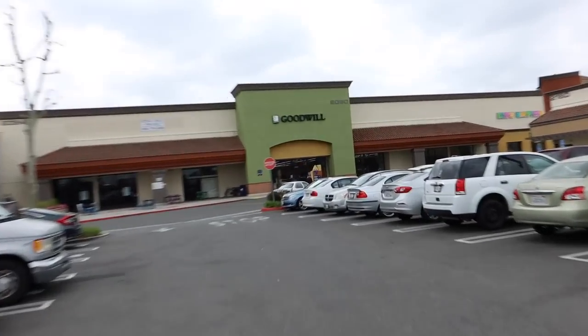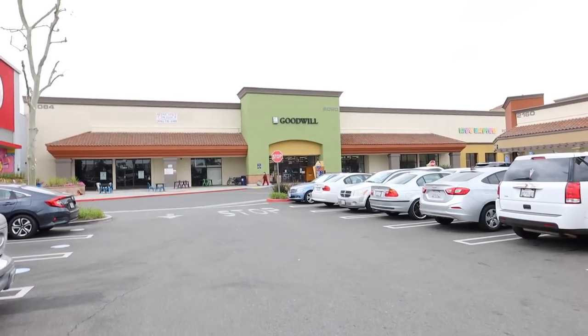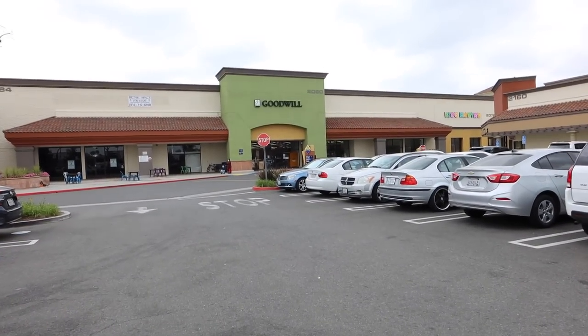Without further ado, let's head out thrifting. I'm really excited. I don't exactly know where we're going today, but let's flip a coin and see where we go. I'll see you guys in a second. Alright, our first stop of the day is this Goodwill here in Anaheim — this is the one on Lincoln. Really excited to take you guys into the store. Let's hop inside.